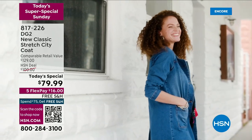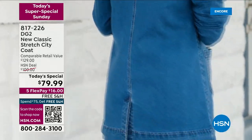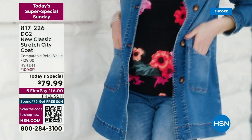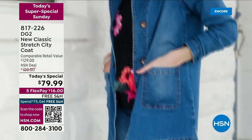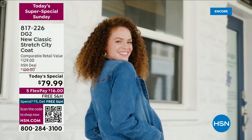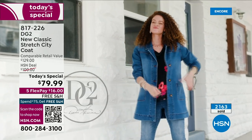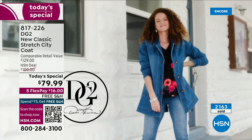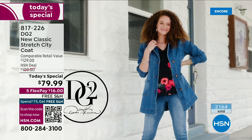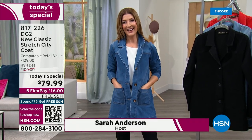You're already loving the new classic stretch city coat. This is DG2 at its best — never been seen before. It's a new style, a new length, with new colors. You love our DG2 denim jackets, but you've never seen one like this. This has that longer length with this elongating silhouette. I love everything about it. I'm going to call it the it jacket, the must-have jacket of the year. Already more than 2,000 gone. If you want your color, if you want your size, you've got to shop this now as we kick off a brand new day here at HSN.